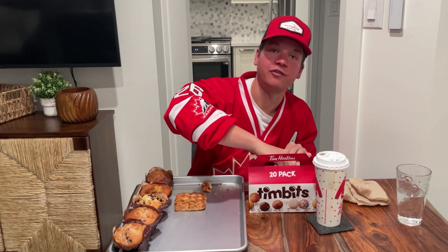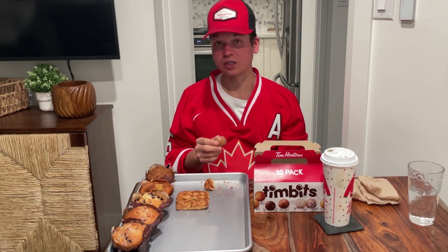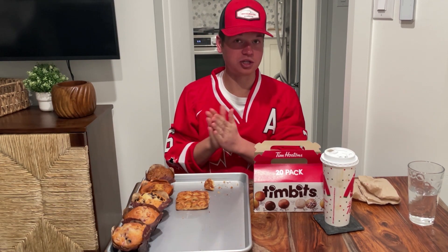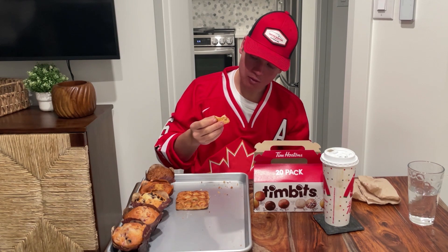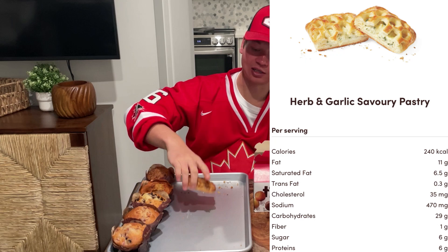I'm going to have to wash this down with one of my favorite Timbits of all time — the birthday cake. It's like an old-fashioned glazed with sprinkles. What's better than that? Not a whole lot. That hit the spot, did the job nicely. Now let's finish off the spicy jalapeño and move on to herb and garlic.